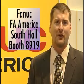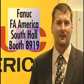Our CNCs are known for their excellent reliability and high performance. Please visit us in the South Hall, booth 8919. Have a great show.